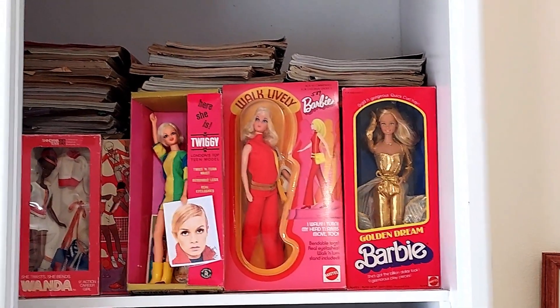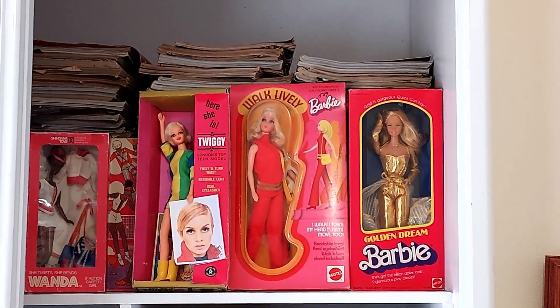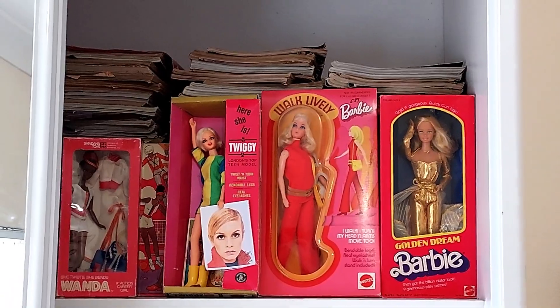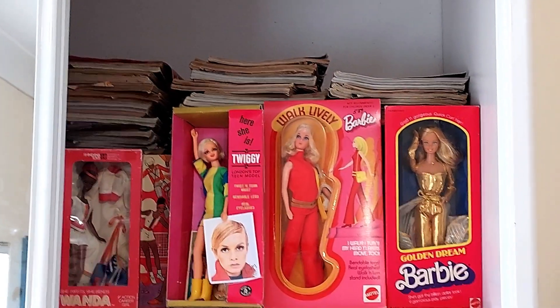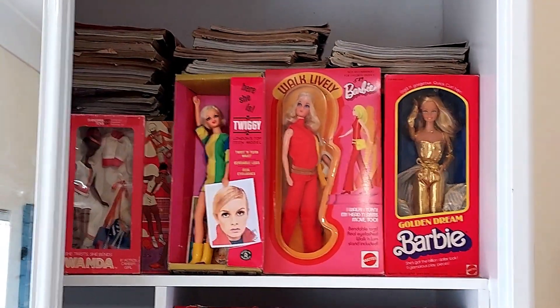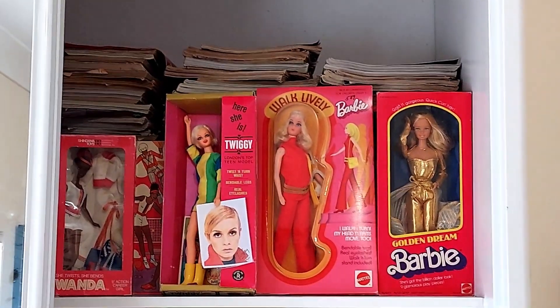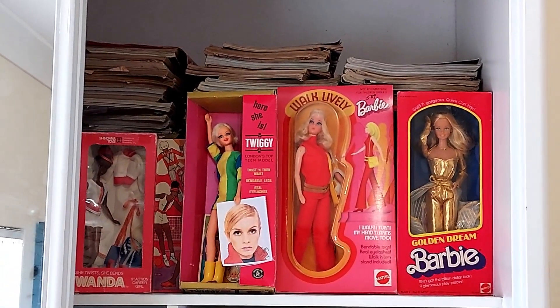Hi everyone, this is Fashion Doll Dreamer back again, just to show you that I got a new wardrobe in my dolly room. I've got some new shelves to display my box beauties, my NRFB and my MIB dolls, rather than just stacking them up against the wall on a pile of books like I used to.